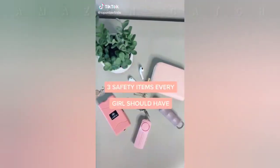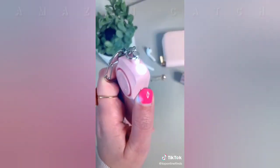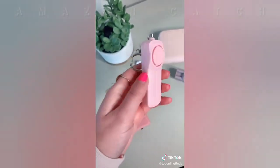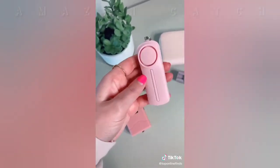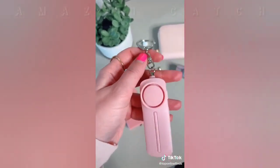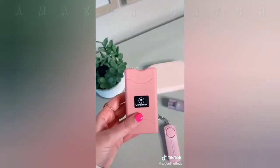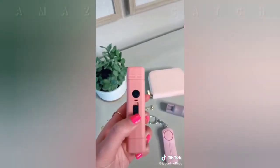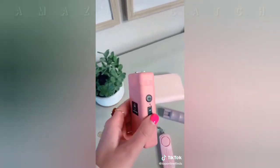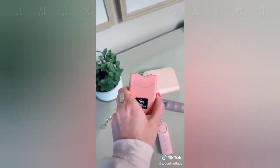Three things every girl should have. First is this personal sound alarm and siren. It has a little flashlight on top, and the way it works is you just pull up on the chain and that triggers the sound alarm. It's really great to have in situations like if you're walking alone in a parking garage, late at night, or walking to your car. Next is a taser — this one is pretty small and can fit nicely in your purse. You push up on the button once to turn on the flashlight, and push it again to activate the taser.